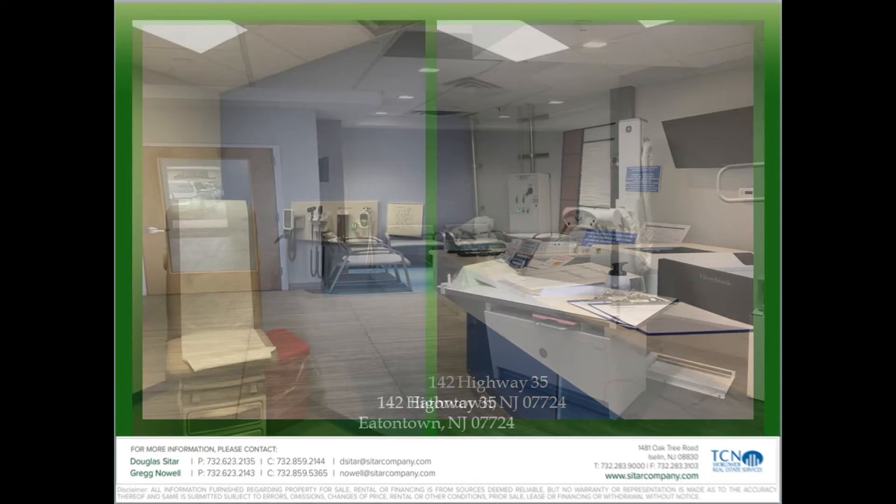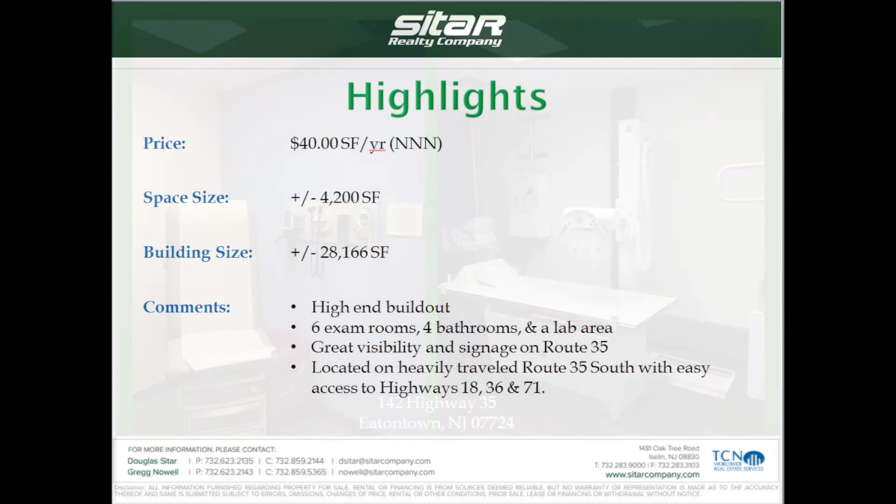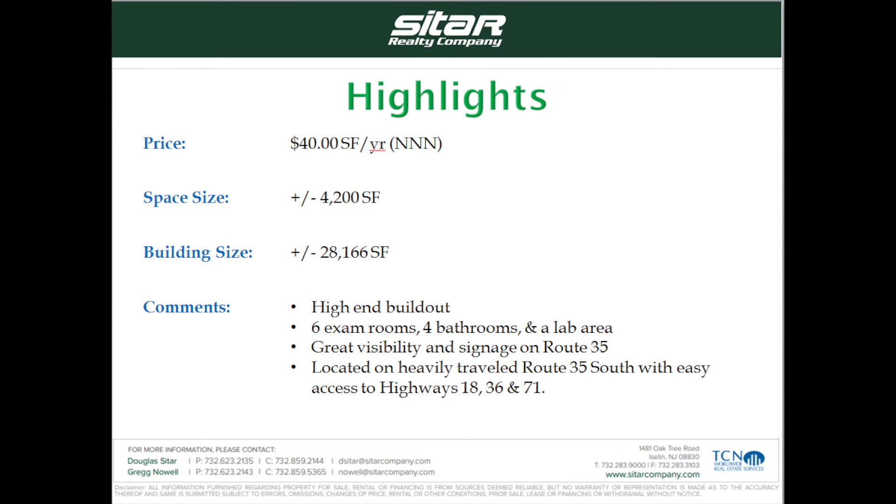Currently there are building renovations underway. The property is located on the heavily traveled Route 35 South with easy access to Highways 18, 36, and 71. It's right off exit 105 on the Garden State Parkway.